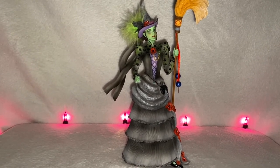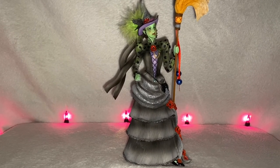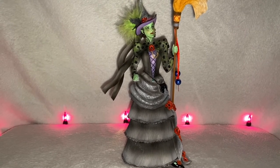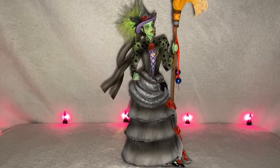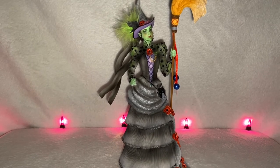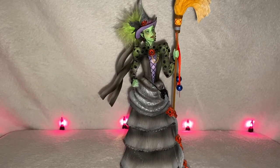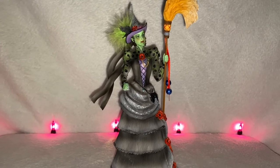She is from the Couture de Force collection, which is basically a collection of figurines that are highly embellished, and they have unique fashion elements added to their classic looks — usually like gemstones or feathers, carvings, glitter. So let's go ahead and zoom in to this fabulous figurine.